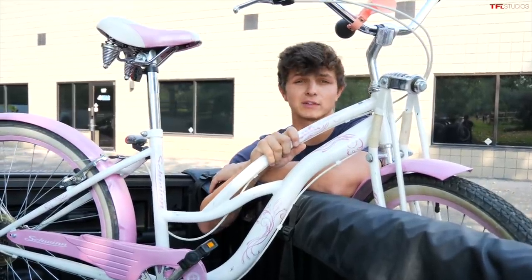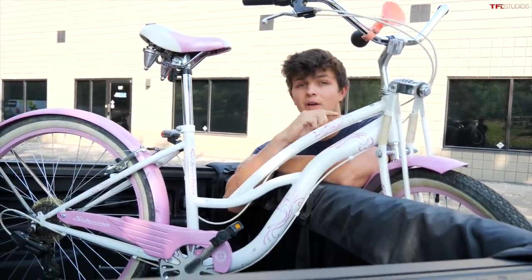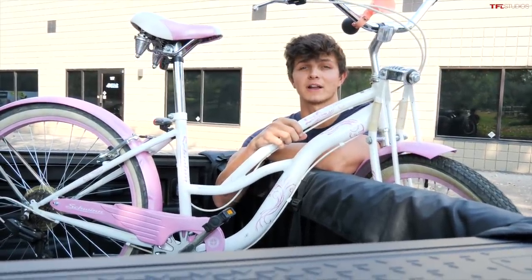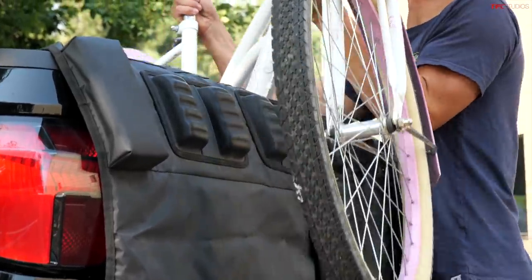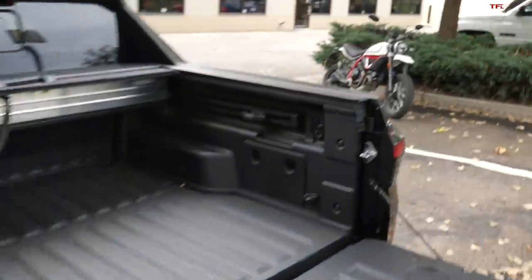It was a squeeze getting this bicycle in here. You might think that we're done trying to squeeze two-wheeled vehicles into the back of this truck, but we're not. We're going to bring in Alex and see if we can squeeze Roman's very pretty Ducati Scrambler Desert Sled in the back of this truck. Let's try it.